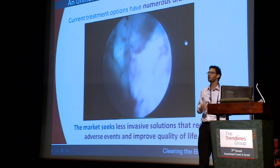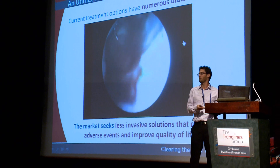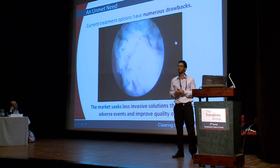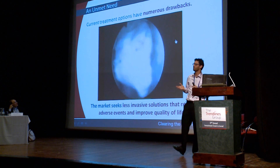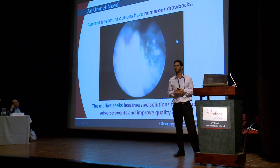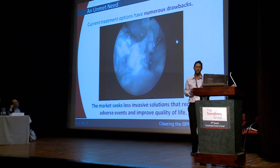This is a traumatic procedure with long-term complications that requires general anesthesia, a few days in hospital, and a long recovery period. And the other so-called minimally invasive solutions look more or less the same. So this is the reason the market is looking for real minimally invasive solutions that reduce adverse events and improve the patient quality of life.